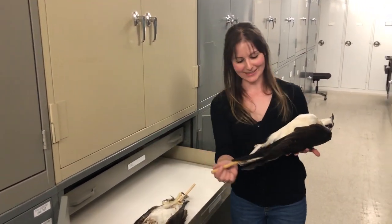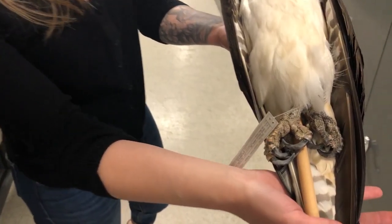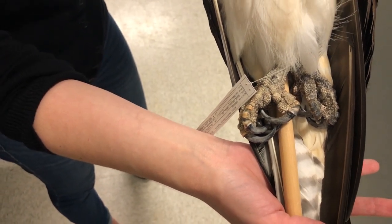So these guys are ospreys, often called fish hawks. If you zoom in on the feet there, you can see they're really, really spiky — that helps them hold on to fish better.